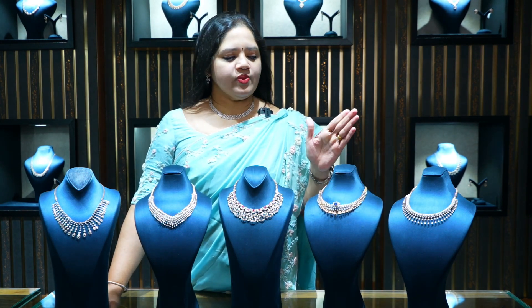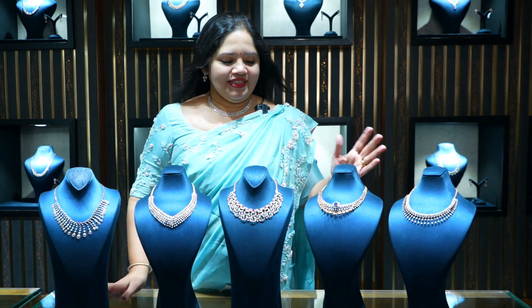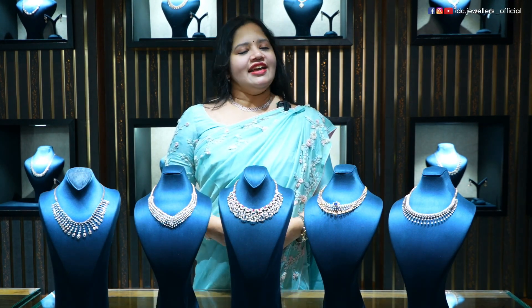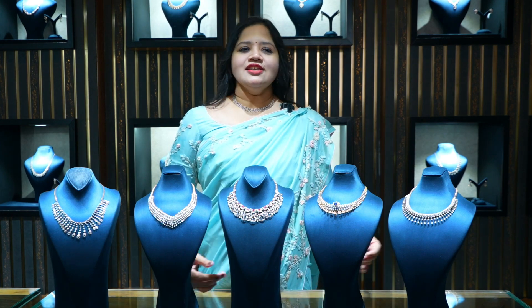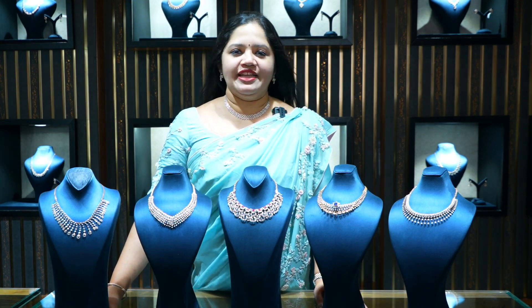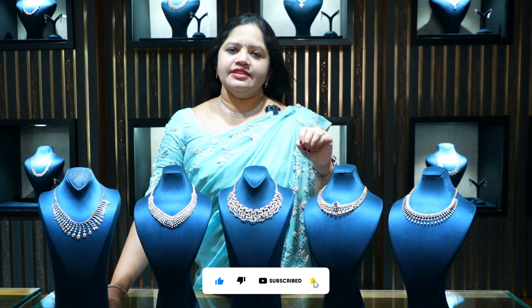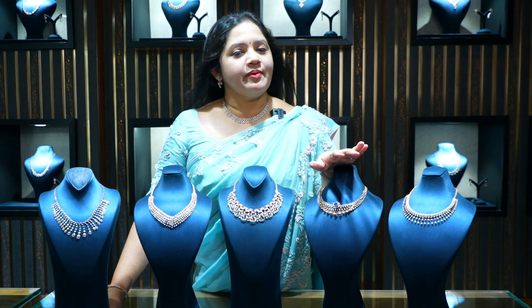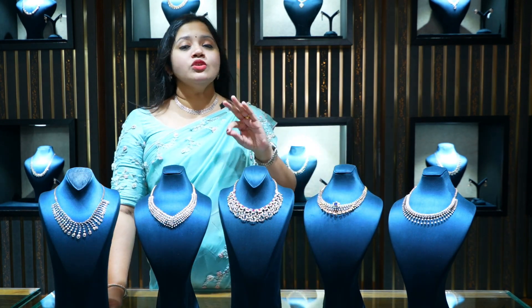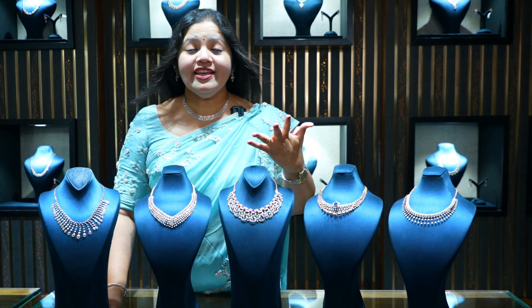This diamond set costs from 3 lakhs to 5 lakhs. If your wedding is coming in January, March, or April, I want you to purchase the diamond at the most reasonable price, because the cost is still there. Apart from that, we are giving you a gold coin absolutely free of cost. You will purchase this offer and get an amazing discount.